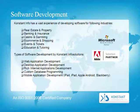Constant Info has vast experience developing software for the following industries: real estate and property, banking and insurance, casino and gambling, e-commerce and shopping, events and tickets, and education and tutoring. Web application development includes desktop application development, rich internet applications development, and custom database programming.